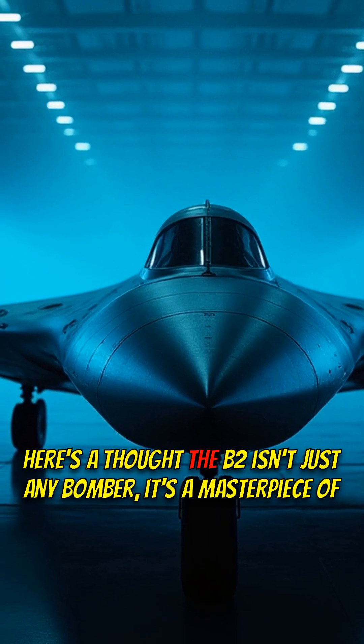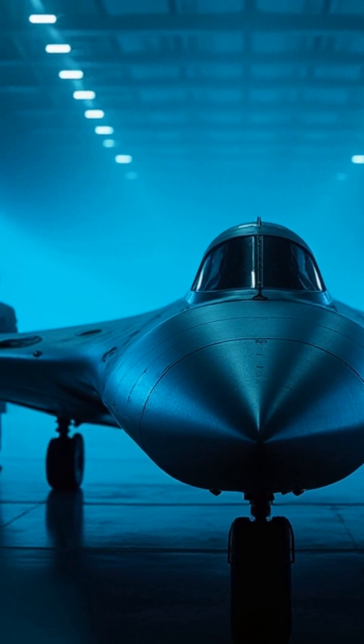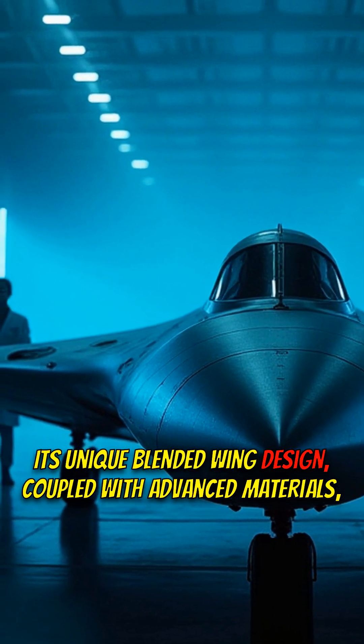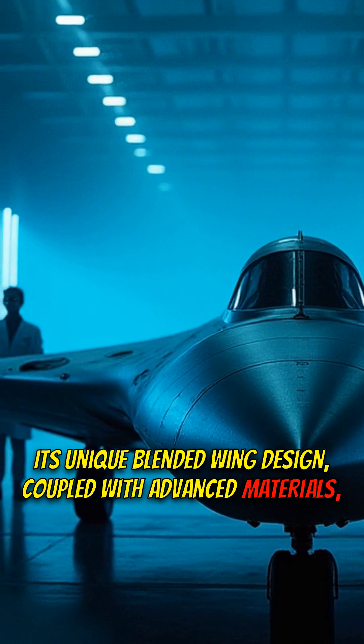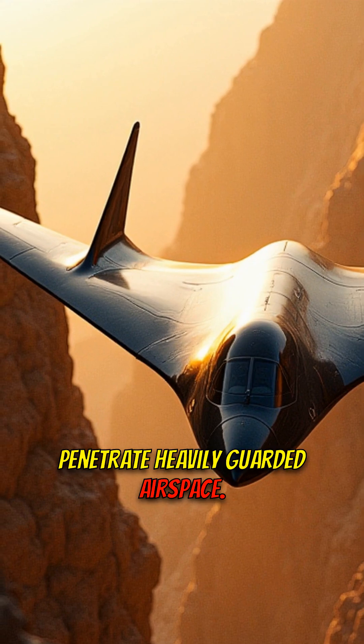The B-2 isn't just any bomber — it's a masterpiece of stealth technology. Its unique blended wing design, coupled with advanced materials, drastically reduces its radar signature, allowing it to penetrate heavily guarded airspace.